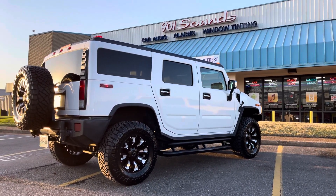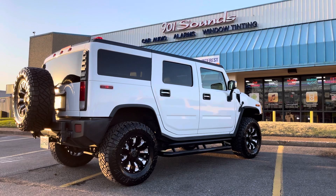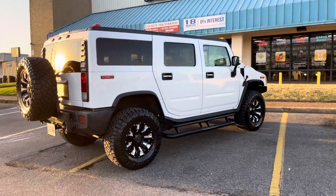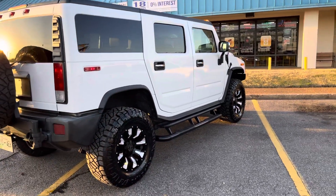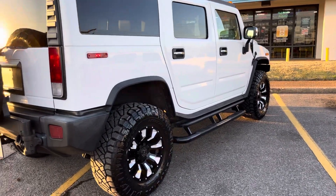This is Moe in Memphis, Tennessee with 901 Sounds, located at 2235 Covington Pike. We finished working on a 2008 Hummer H2. We did an accessory package along with some wheels and tires.